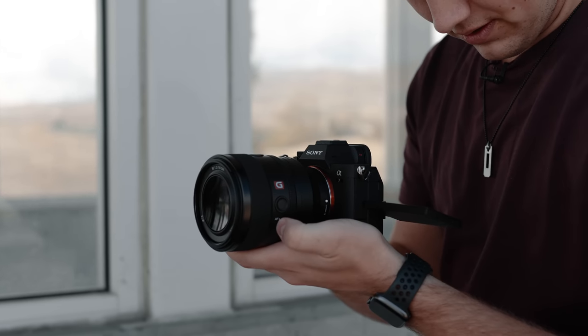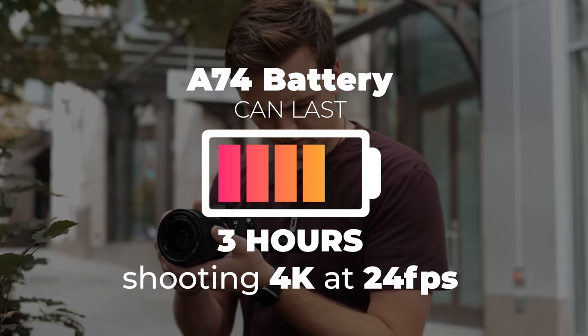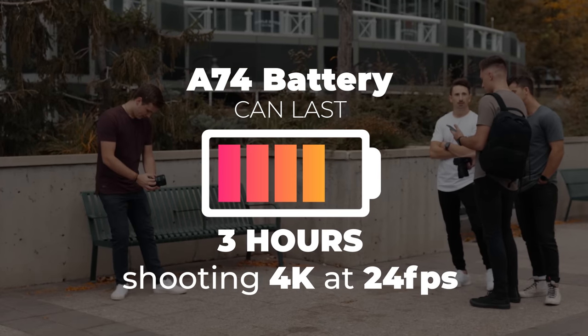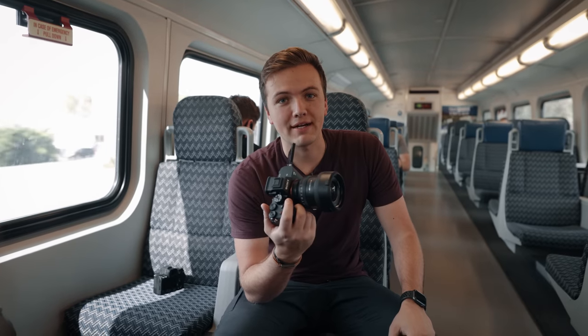We've had the camera on for about two hours straight now and the battery's only at 60%, and we're shooting in 4K at 60 and 4K at 24. That's very impressive, and no overheating issues so far. So far it's going well and we'll get back to the rest of the shoot.